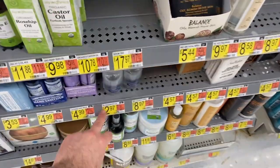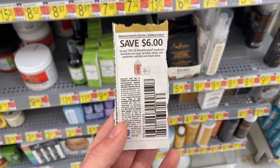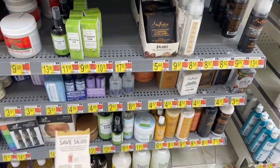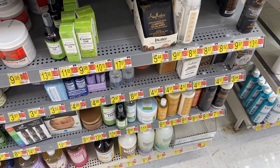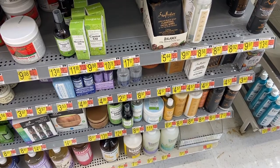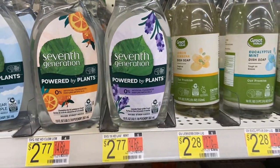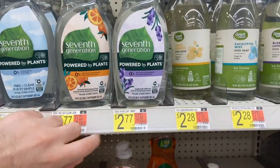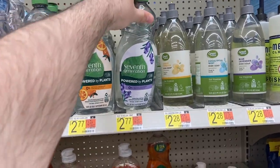Super awesome freebie on the Shea Moisture sanitizers over in the skincare section. They're $2.97 each and I'm using a coupon from the 6/13 Save for $6 off any two Shea Moisture products, making both of them totally free. Thanks to Coupon Wins with Lens for sharing this deal. I'm also running the Seventh Generation dish soap again — it's $2.77 and Shopkick gives back $2.50, making this just 27 cents.